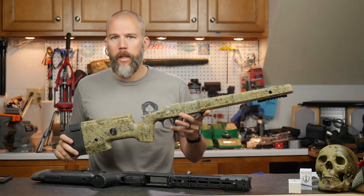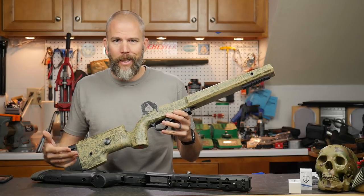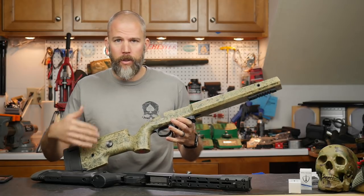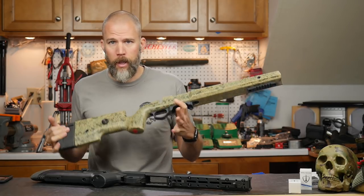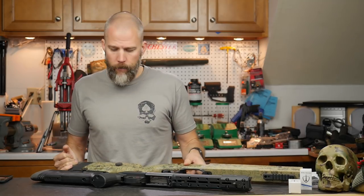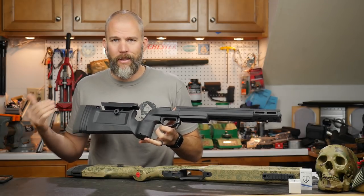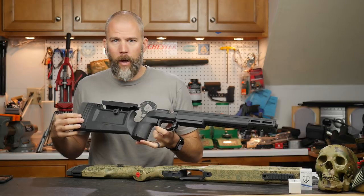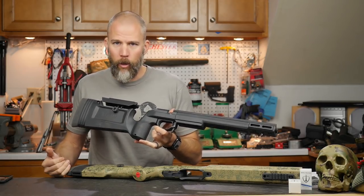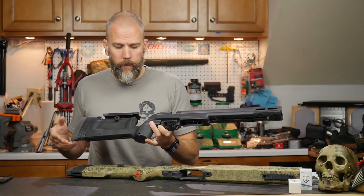More than likely, if you are looking at ordering one of these, because of the time it takes to order and get it produced, you're going to know exactly what you want and exactly what the purpose of the rifle is before you drop the coin on it. The Bravo is really more of a budget option — for guys who want to keep the price point low or want to be able to do that reconfiguring on the fly. It's a very, very good option for that.